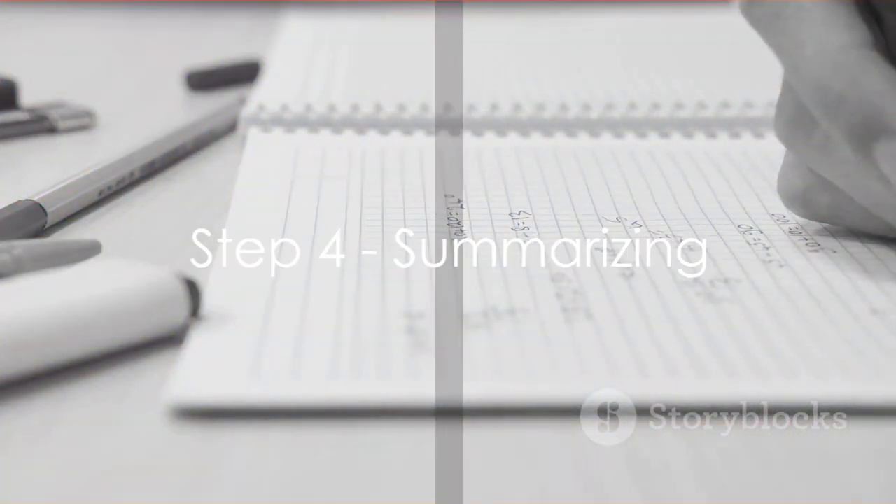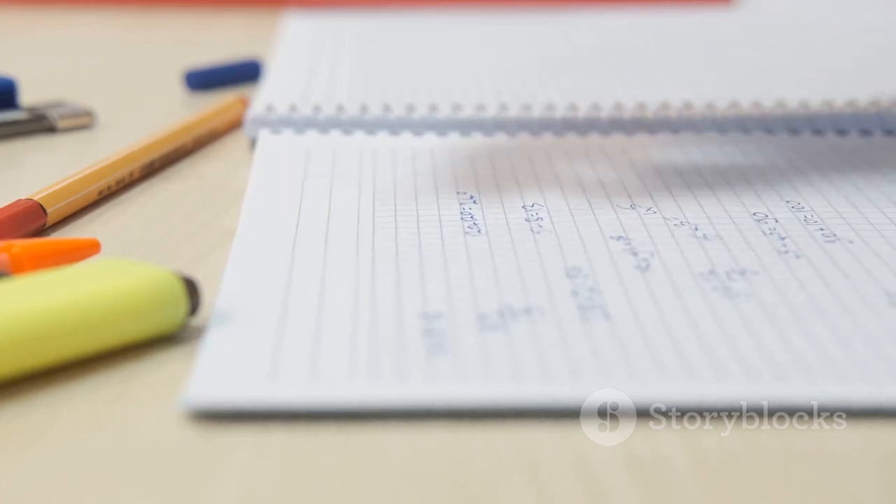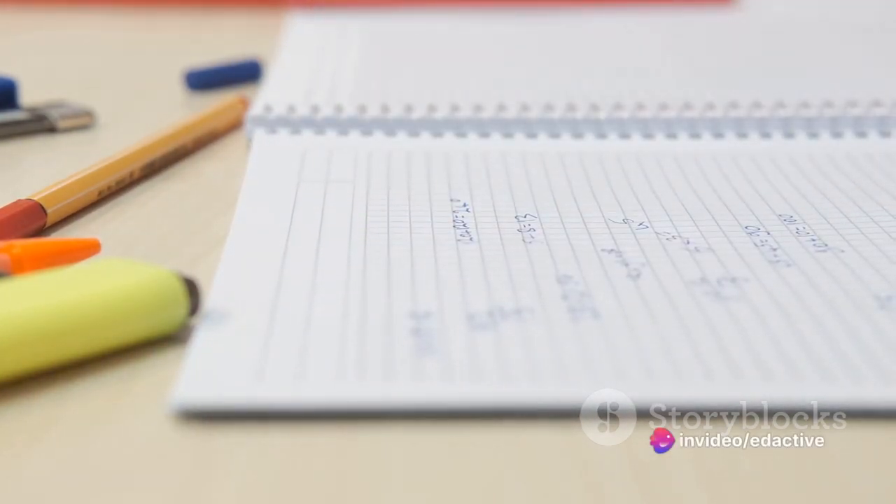The fourth step is to summarize. After reading a section, take a moment to summarize it in your own words. This helps consolidate your understanding and makes it easier to recall the information later.